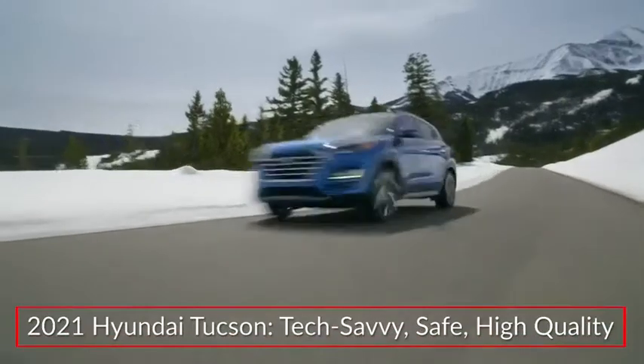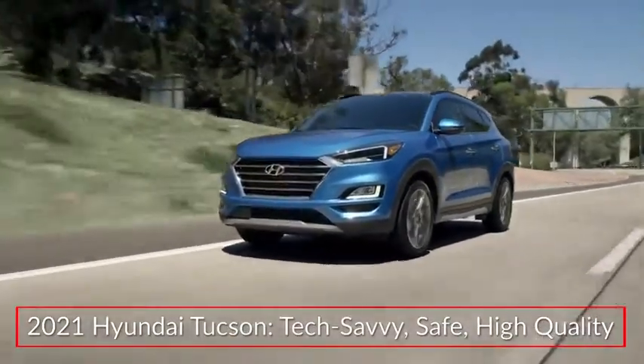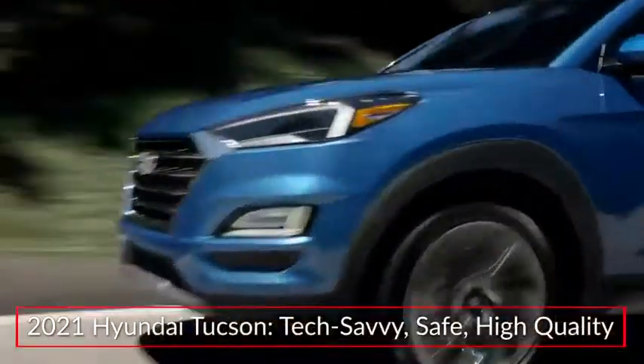Tech-savvy and safe, the 2021 Hyundai Tucson remains a popular choice in the compact SUV segment.